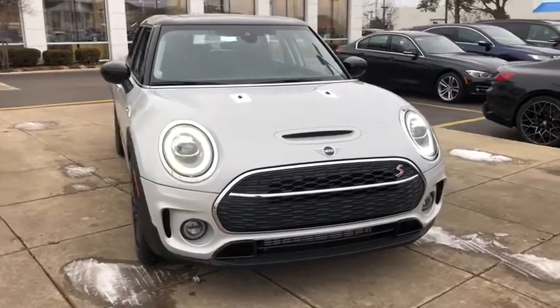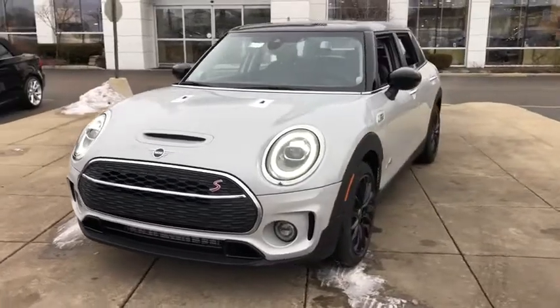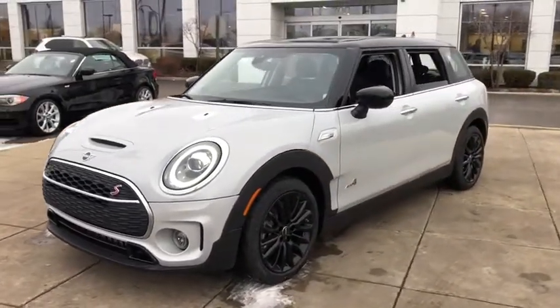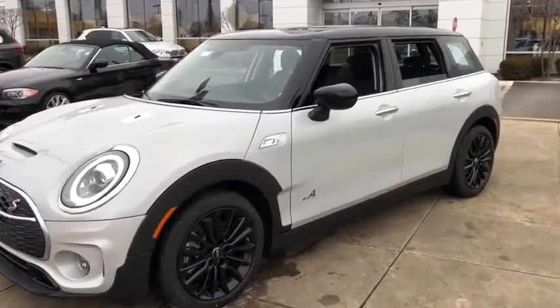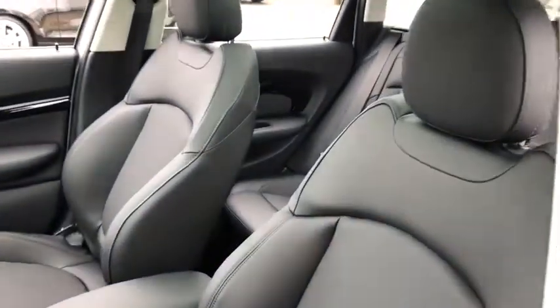We are pleased to show you the 2020 Mini Cooper. Agile handling and quick, precise steering make the Mini Cooper lots of fun to drive. The cabin is roomy with plenty of front leg room. This vehicle has less than 100 miles.